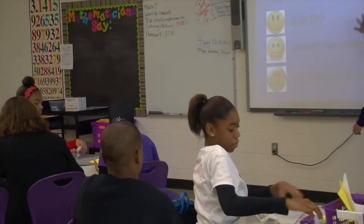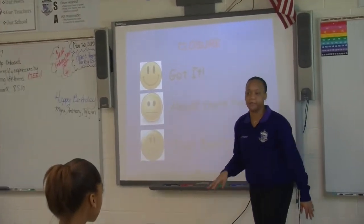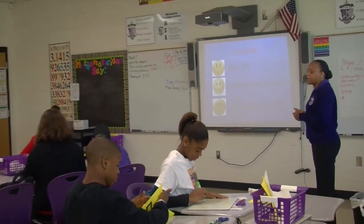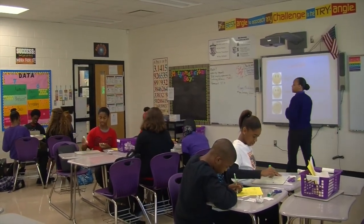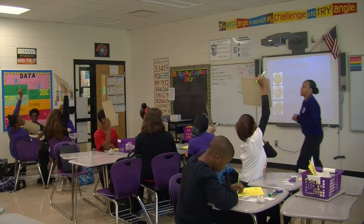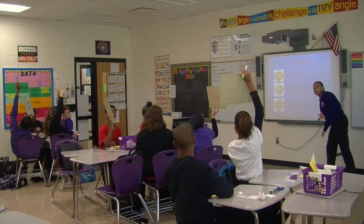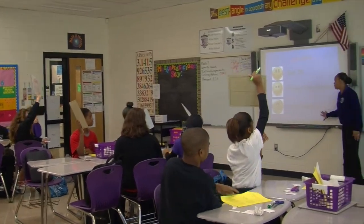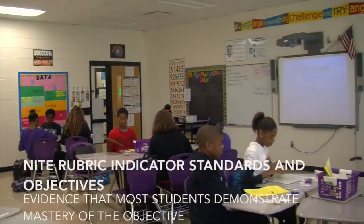On your board, here's our smiley face closure — I got it, almost there, or just don't get it. On the count of three, just give me one. Let me see your smiley face or whatever you have. I see some 'I got it,' one 'almost there,' and Sky, that's okay. This is awesome — we don't have any that say 'we just don't get it.' All right, let's clean our stations, and now it's time for our exit ticket. You guys did great today.